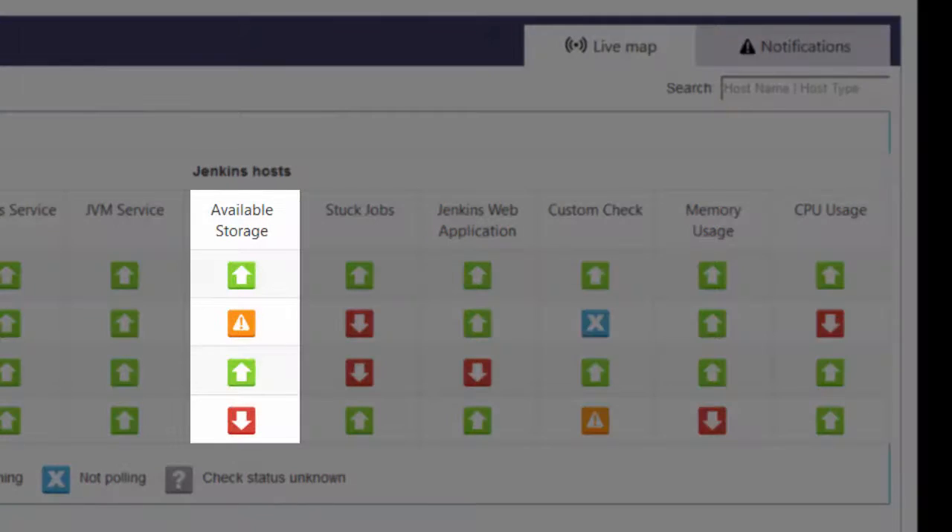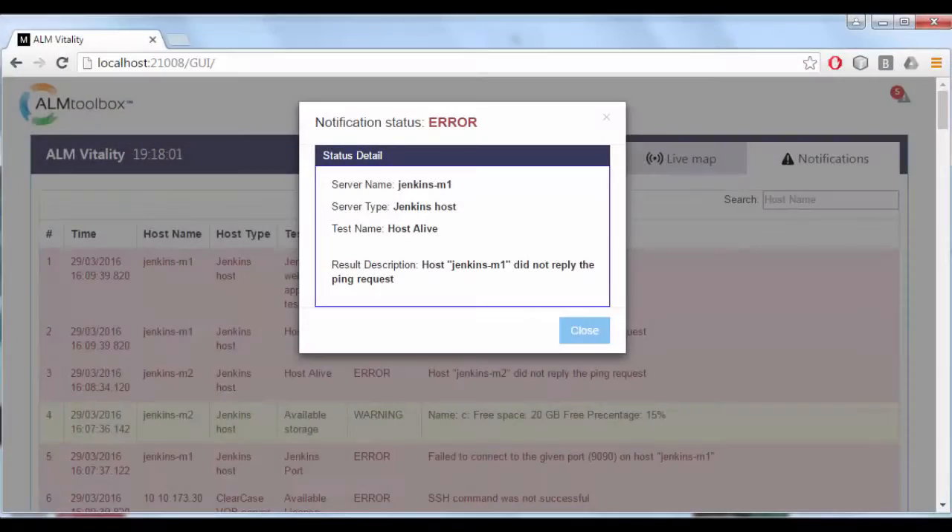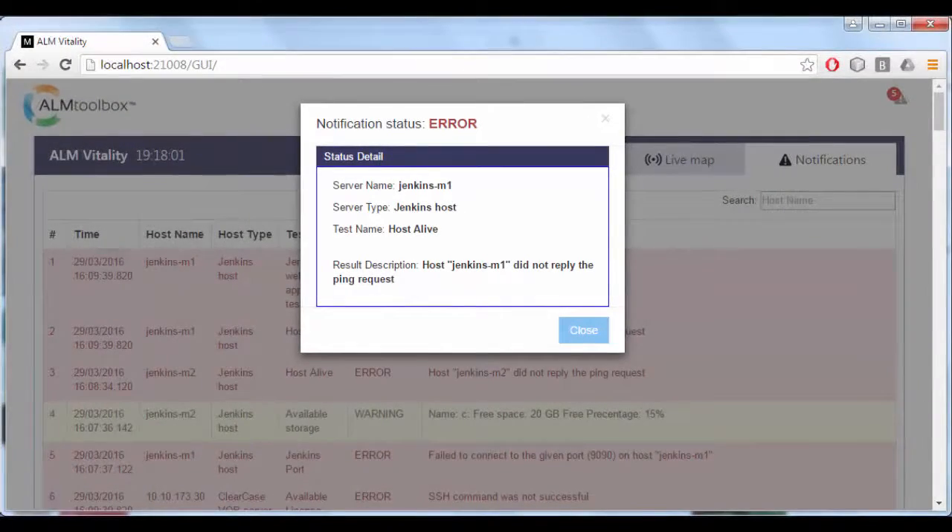It also monitors the status of the server's available storage capacity, letting you define thresholds and get notifications before you run out of space. You can also see notifications in a separate and sortable view divided by hostname, time, and error types with full error descriptions. If you click on a message, you get all the details in an overlaid window.